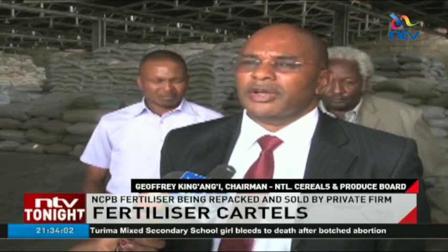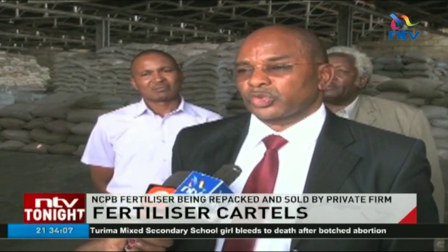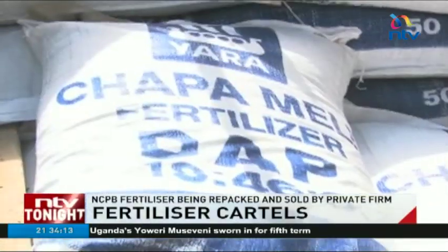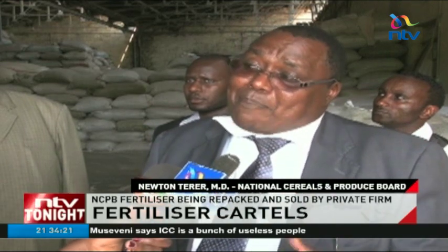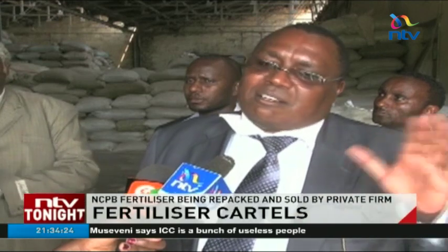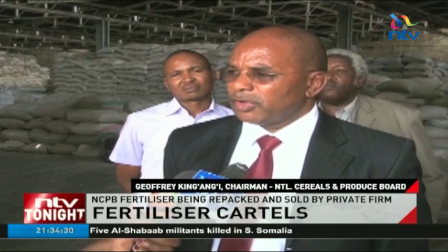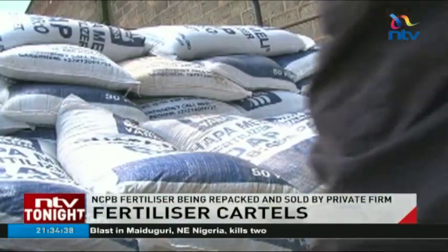We suspect that Wilka may have diverted some of the cargo that was transporting on our behalf to his own stores. This is the third incident in under two months involving subsidized NCPB fertilizer being diverted and repackaged. By part of this fertilizer being diverted, it actually increases the gap between what the government is providing and whatever else the consumption is in the country. If any of our staff, no matter what level, is involved in this scandal, we will take action.